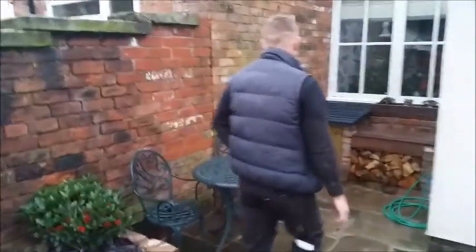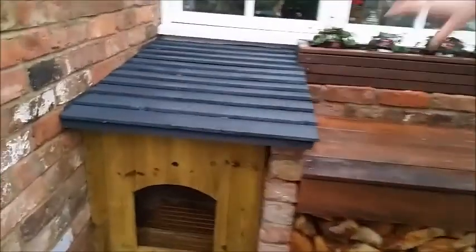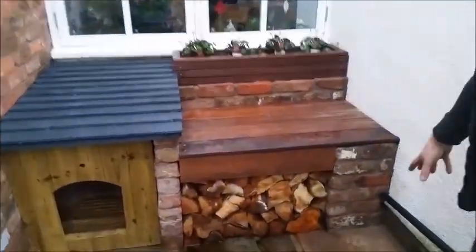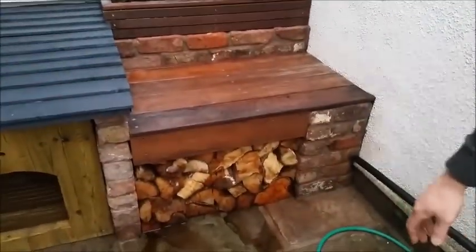We've also created a bespoke dog kennel. The client had a cat flap which they wanted to disguise, but it also acts as an in and out for their two dogs as well. So a lovely little kennel there for the dogs to sit in. Another log store underneath the hardwood bench there as well, and a herb garden right next to the window for the client. At the moment I think they've just planted some cyclamen in there for some seasonal colour.